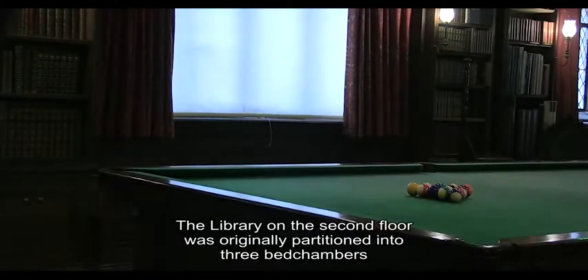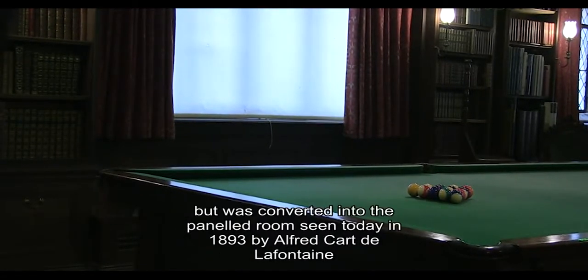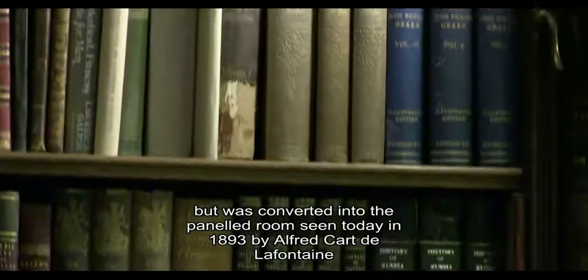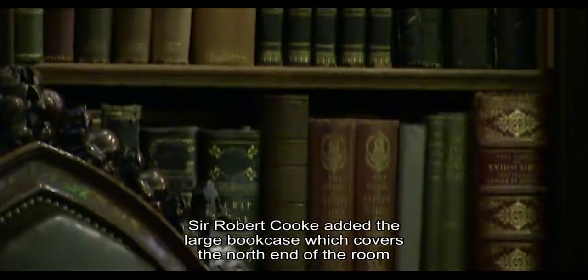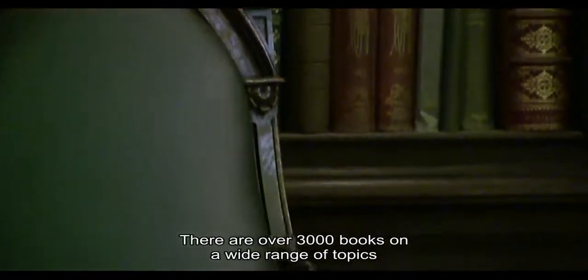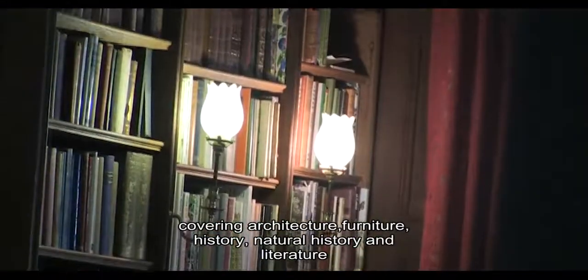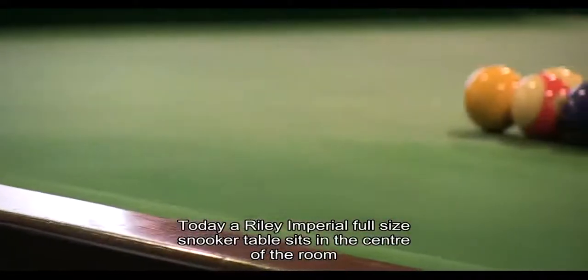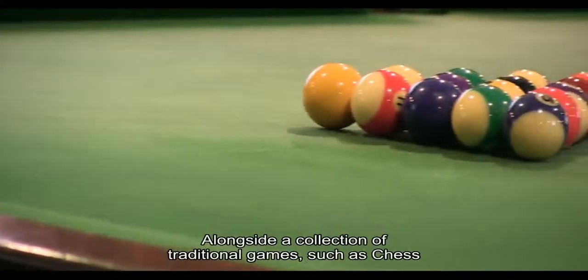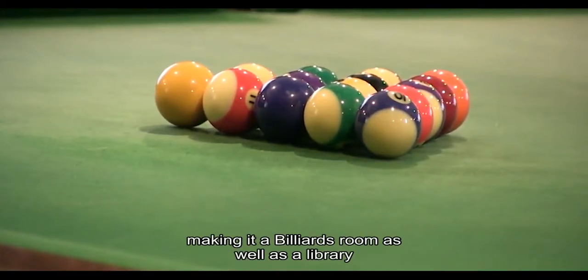The library on the second floor was originally partitioned into three bedchambers but was converted into the panelled room seen today in 1893 by Alfred Cart de Laffontaine. Sir Robert Cook added a large bookcase which covers the north end of the room. There are over 3,000 books on a wide range of topics covering architecture, furniture, history, natural history and literature. Today a Riley Imperial full-size snooker table sits in the centre of the room alongside a collection of traditional games such as chess, making it a billiards room as well as a library.